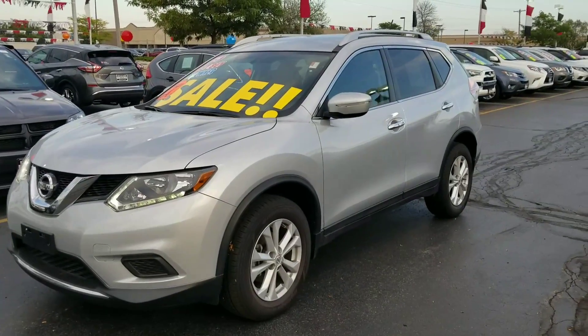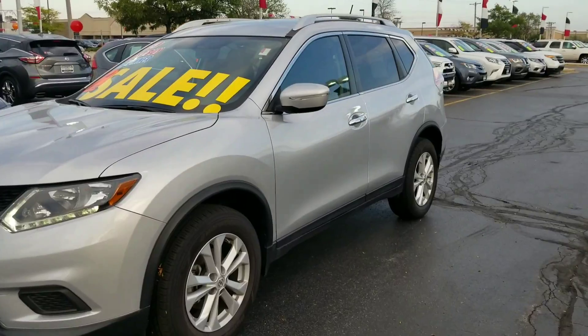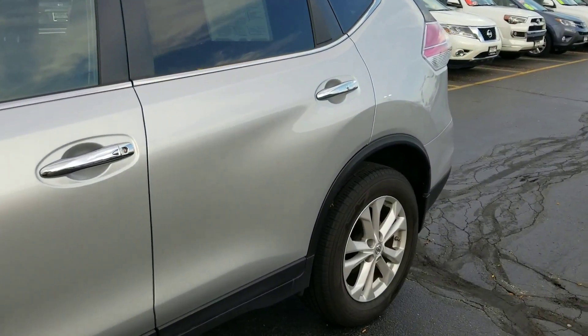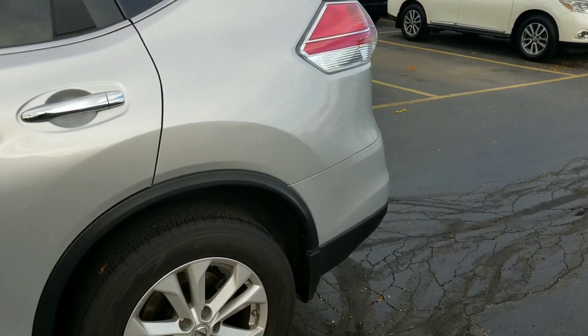Hello Joel and LaDonna. It's Lenny DiBrito from Boucher Nissan in Waukesha, and I want to thank you for your interest in the 2015 Nissan Rogue. This is the SV with all-wheel drive.